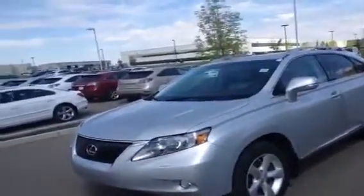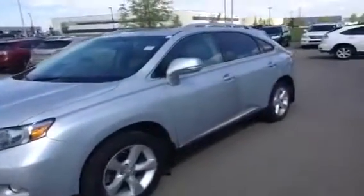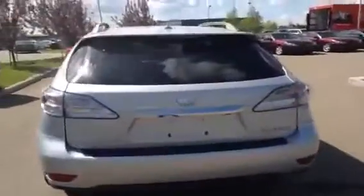This is the premium 2 package, so it does have the backup camera, leather interior, it's silver on light gray, integrated turn signals, 18-inch alloy wheels, all-wheel drive with a 3.5 liter V6 engine, right around 250 to 270 horsepower — so a good amount of play with it. It's also a six-speed automatic transmission.